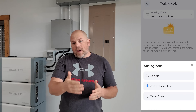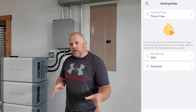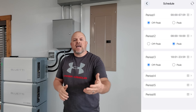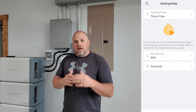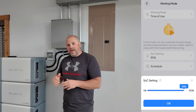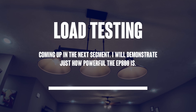The next thing a lot of people might use this for is peak pricing. You could offset your utility bill by setting your time of use to avoid peak hour rates. Be sure to check out my other Blue Eddy EP800 videos for more detail on that.